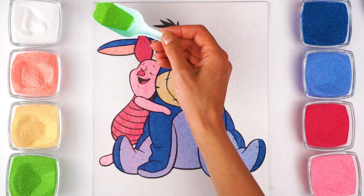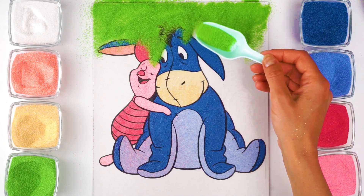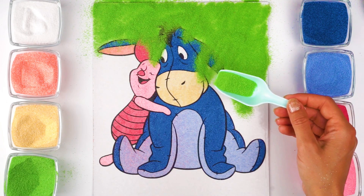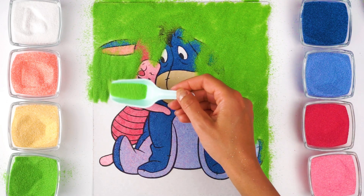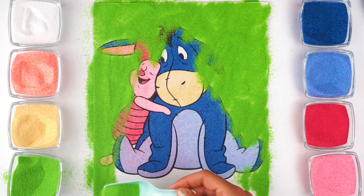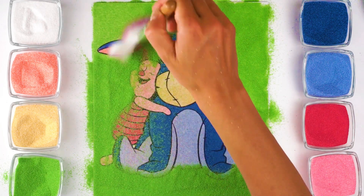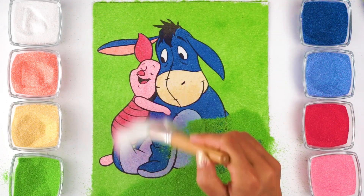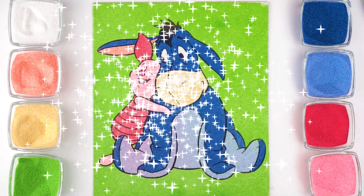Let us use green sand to color the background. Done! I love how these two friends look together!